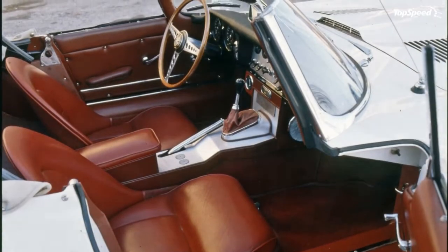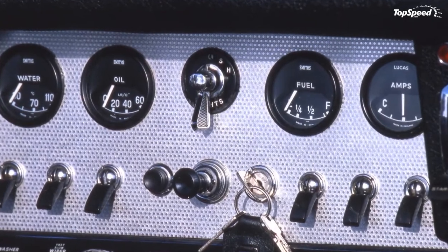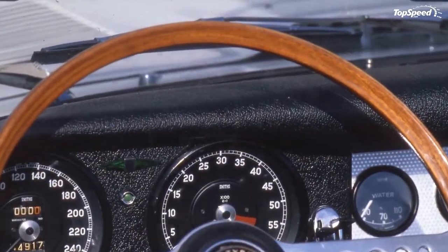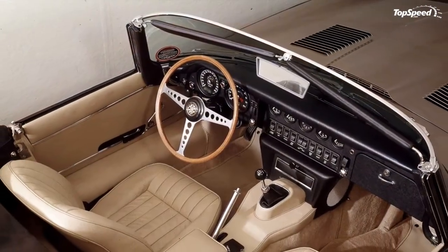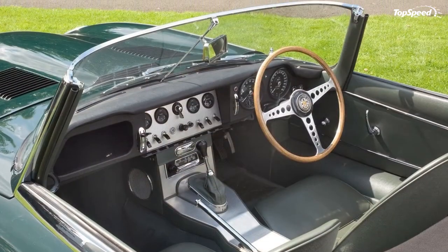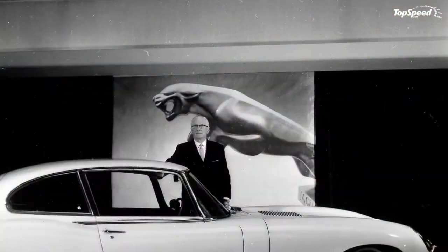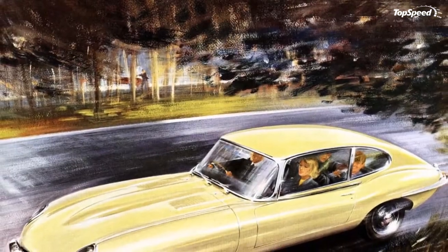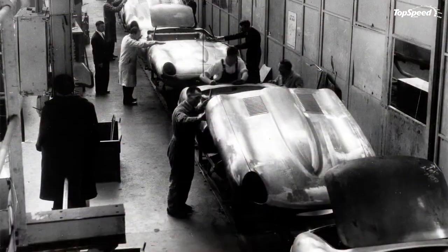His name? None other than Ferrari founder Enzo Ferrari, who is quoted to have said that the XKE — as it was marketed in the USA — is the most beautiful car in the world. Despite early reliability issues that pushed the debut date of the racing version further into 1962, the E-Type proved handy on race tracks around the world, especially the 12 lightweight chassis.